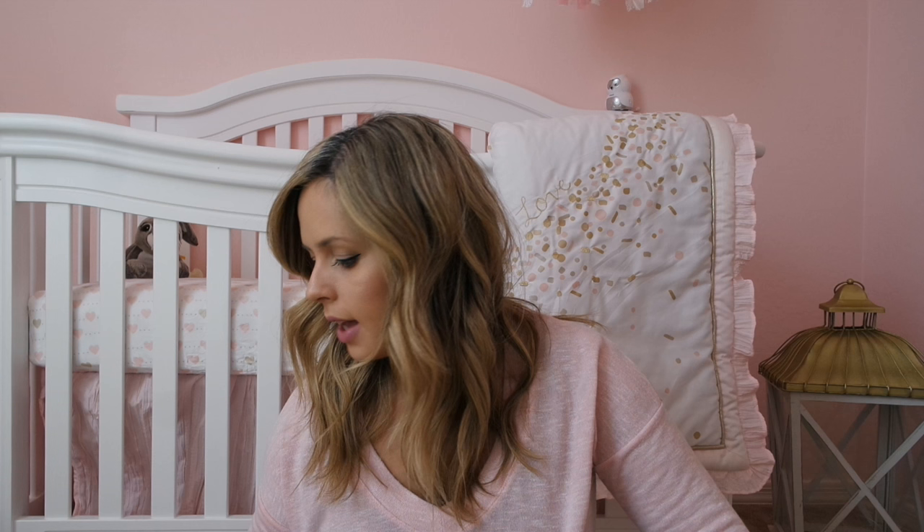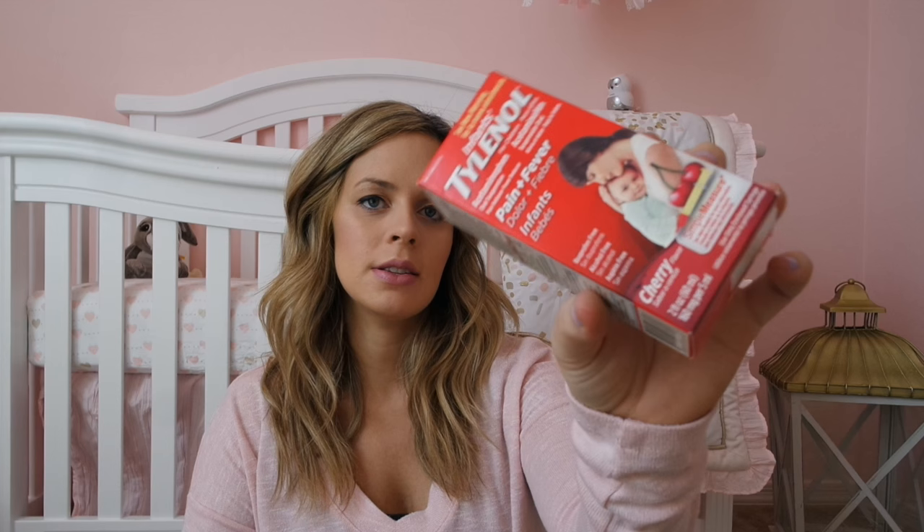The next thing I got was just some infant Tylenol. I kind of just want to make sure that we have all of these sorts of random things for her by the time she gets here. In case for whatever scary reason she has a fever or any sort of pain, I want to be able to give her something. I got this — it's just the cherry flavor.